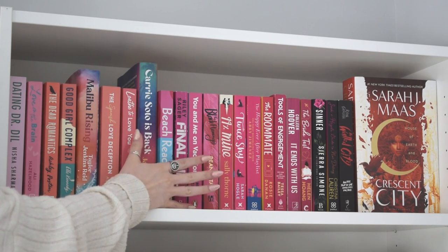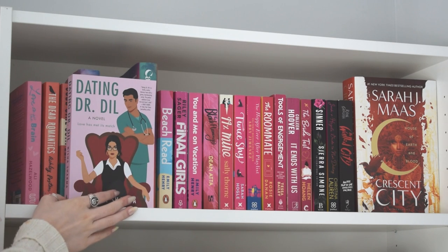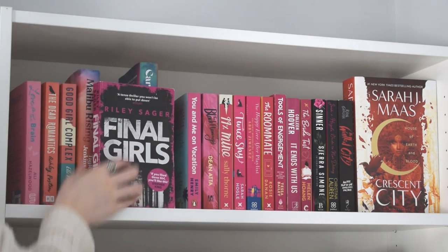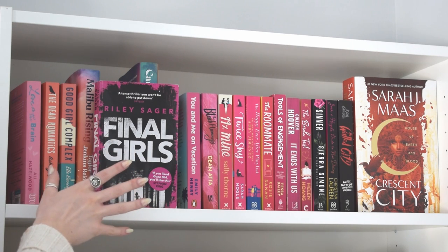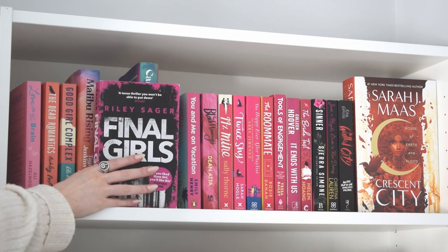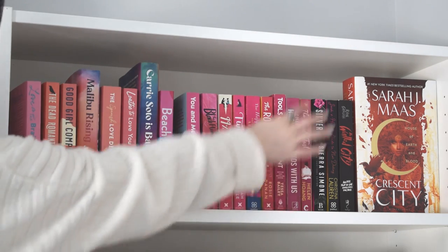Moving along to my next shelf - a lot of pink books, and a lot of romances funnily enough since many romances end up with pink spines. I really didn't like this book - I gave it one star - it irked me in so many ways so I'm getting rid of that one. I'm not sure on this Riley Seger one since I do like some of his other stuff, and I was considering reorganizing by author, but no - I'm going to get rid of it. I didn't like it, I don't need it, it's going.